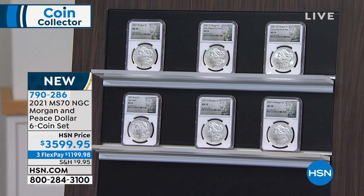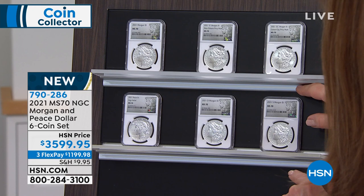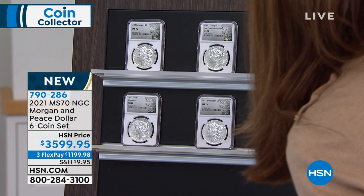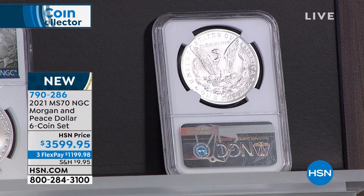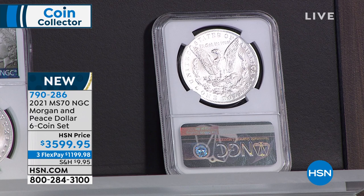This is a real coin made by the United States Mint, not a commemorative. Look at the Carson City privy mark coin — flip it over. The reverse is exactly how the Morgan Silver Dollar looked rolling off the Carson City Mint in 1878, 1879, and 1880. The last Carson City Morgan Silver Dollar ever made was 1893. Any original Carson City Morgan in high grade — Mint State 65 or 66 — you cannot buy for $3,599.95, let alone a set of six.